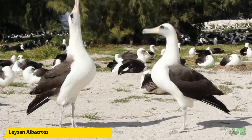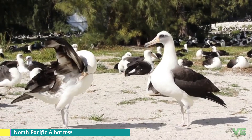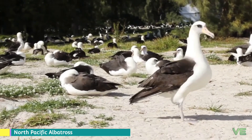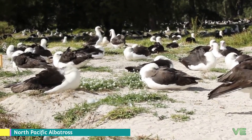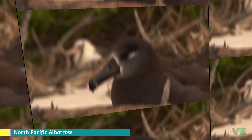The Lysan albatross has a blackish gray upper wing, mantle, back, upper rump, and tail, and its head, lower rump, and underparts are white. It has a black smudge around the eye, and its underwing pattern varies between individuals, with some having narrower black margins and variable amounts of black in the underwing coverts. The bill is pink with a dark tip. Juveniles have a gray bill and a dark upper rump. This species does not have a breeding plumage.